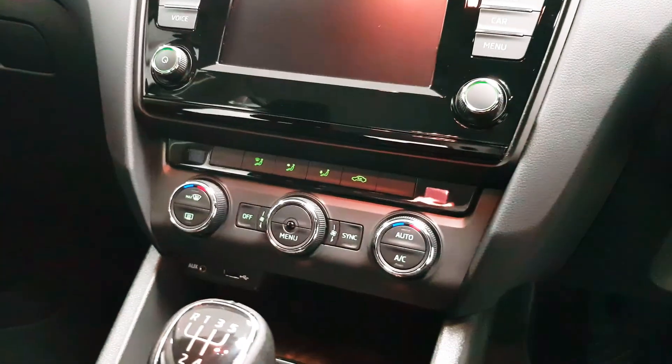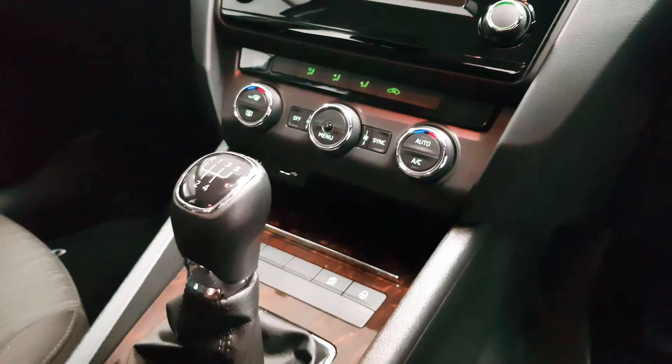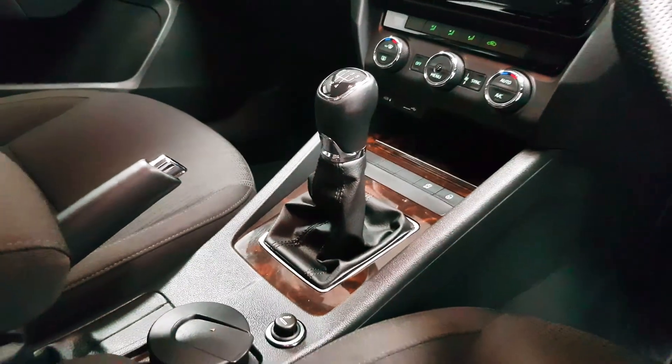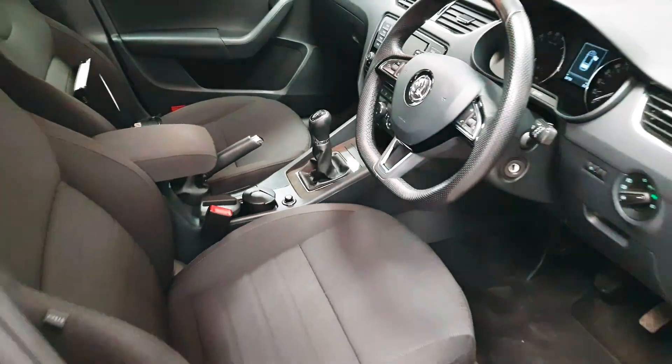The car has dual climate control, which means you can have the left and right-hand side of the cabin at two different temperatures. USB connection is there, there's an auxiliary input — and again you can see the wood trim. Lots of storage around the cabin as well.